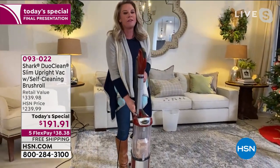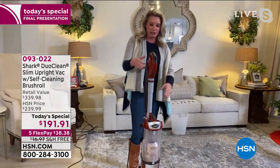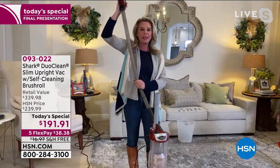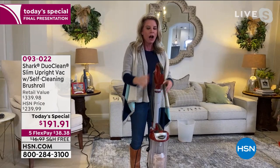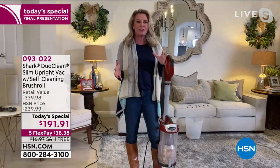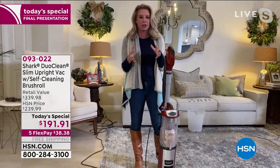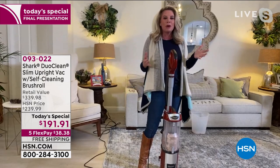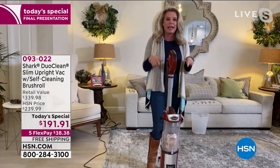We have a 25-foot cord, which is ridiculously long, and an eight-and-a-half-foot hose, so I'm able to get really high or get down low. I've got the wand and I can leave the base behind. When I tell you we've taken everything that Shark has and put it into this vacuum, I'm not kidding. You don't have to choose — it's all right here.